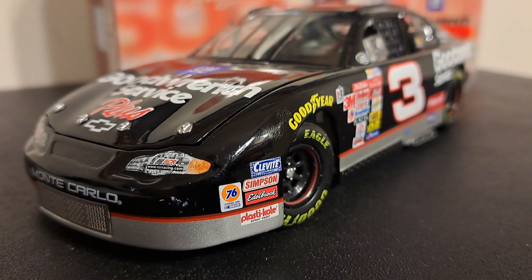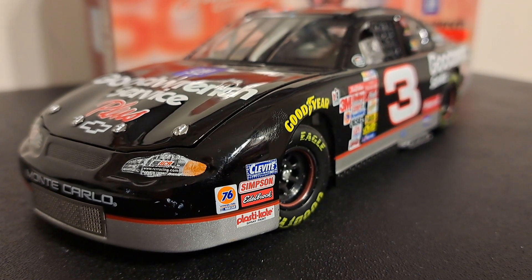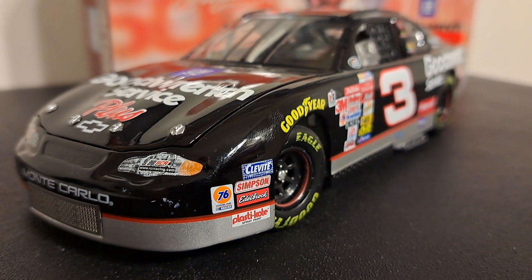Hey folks, welcome back to the channel. It's all about racing. In this episode we're going to take a look at, well you guessed it, a 1:24 scale replica of the number three Monte Carlo, that of Dale Earnhardt Sr.